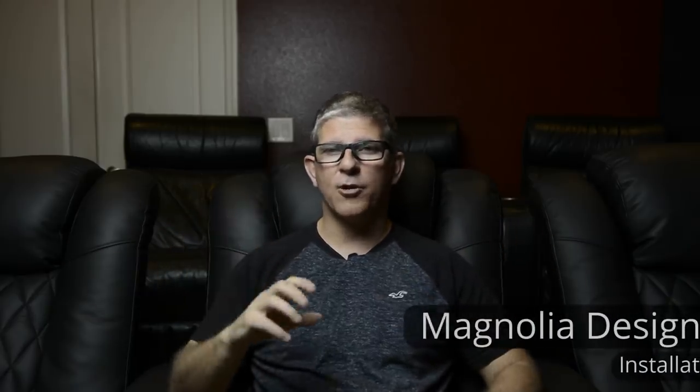Giovanni worked with an incredible designer over in the Tampa Bay area named David Caradona. David did an incredible job designing this beautiful and incredible-sounding home theater, and they worked with Magnolia Design Center to do all of the installation. I hope you enjoyed the tour of Giovanni's home theater. You may not have $100,000 in your budget — I know I don't — but I hope this gives you some inspiration on what can be done even in a regular living room. When the lights go out, you've got this beautiful display and this incredible sound, and it's easy to get super immersed in the movie.